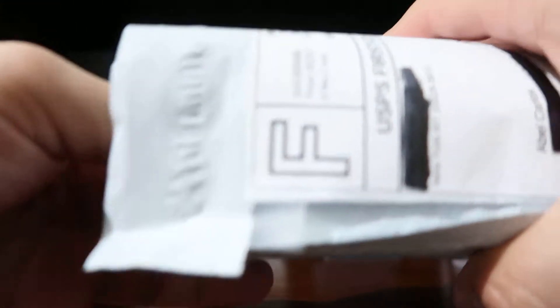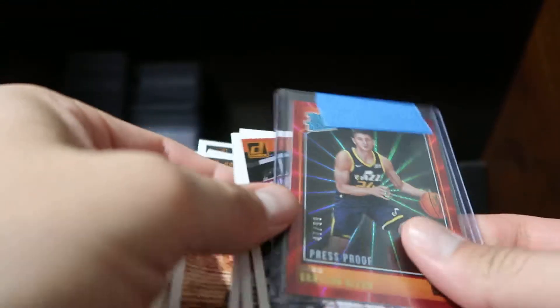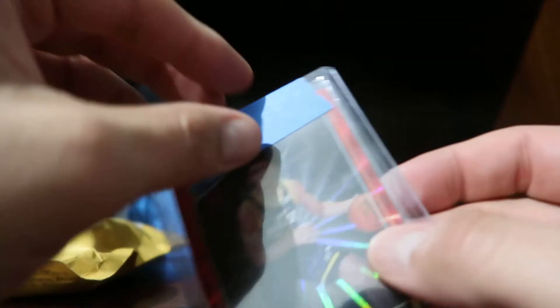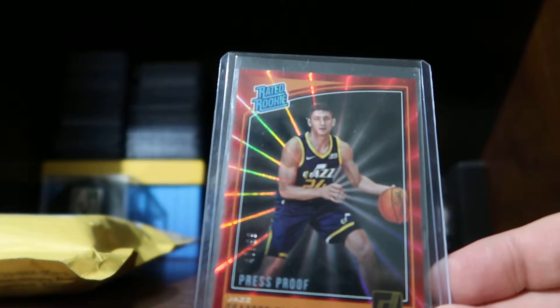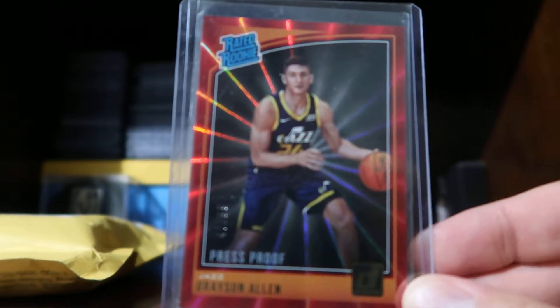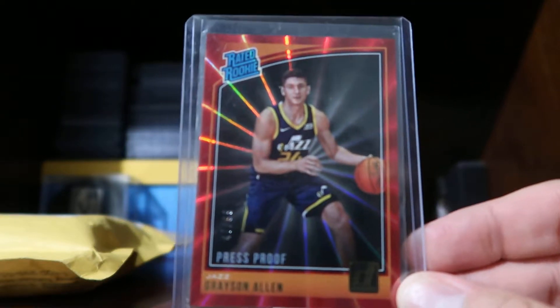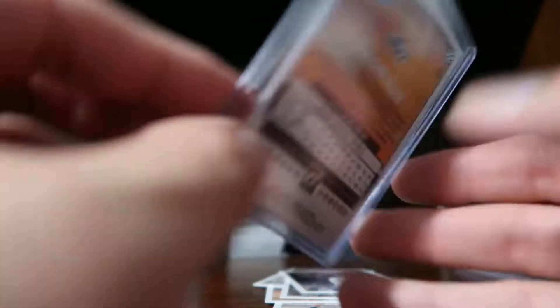That card only cost me $14.50, so not bad for a PSA 10. The next card is a red laser of Grayson Allen. This is going to be for my set of all NBA players drafted this past year. My goal was to get cards numbered 49 or less. I got Grayson Allen in red just because he went to Duke and I'm a UNLV Rebel — so at least there's some red in the card. I paid $11.50 for it, not too bad.